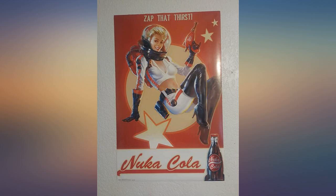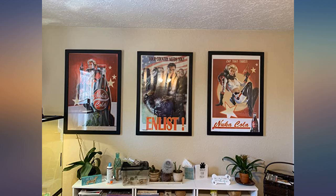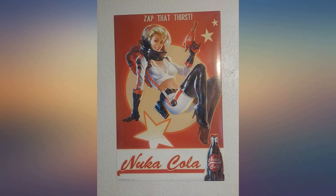Love it — fantastic resolution, nothing looks blurry at all. The Nuka Girl herself is very slightly soft, but that's more of a soft focus effect accurate to the pin-up style it's emulating, not a quality issue. The colors actually pop more than they do in the product picture — in real life it's a deep, rich crimson that looks gorgeous.